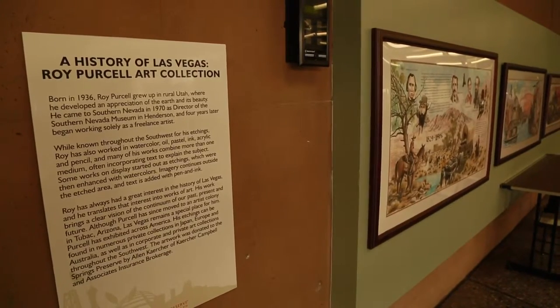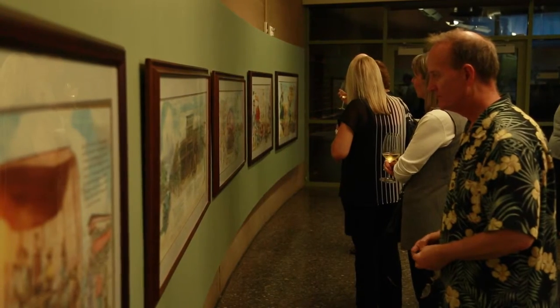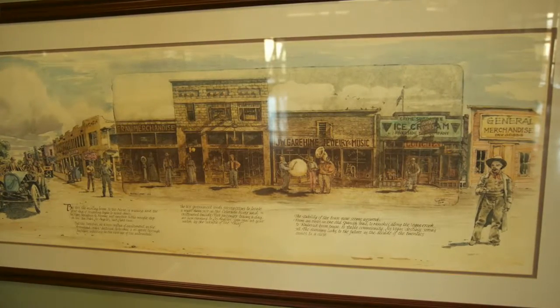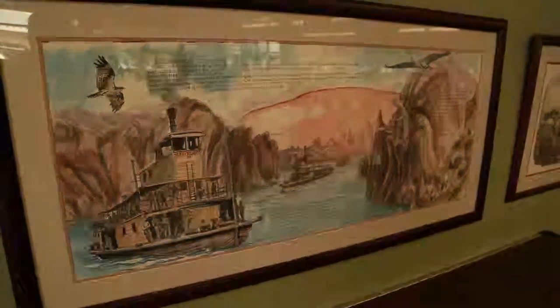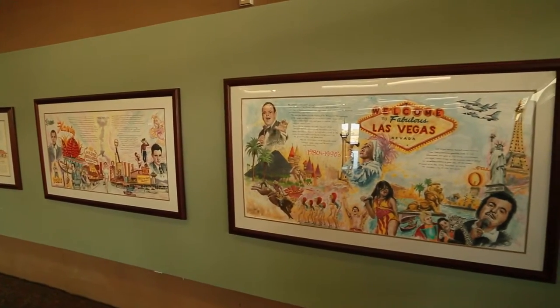I studied art at Utah State University, and then I got a master's in creative writing. And so I was both a writer and an artist, who found a rich canvas for both practices at this crossroads of the American frontier. Everything that happened in the West came through Las Vegas. So it was an easy history to deal with, and there was a lot of material to work with. I just liked the area — I liked the history of it, and that's what really kept me here.